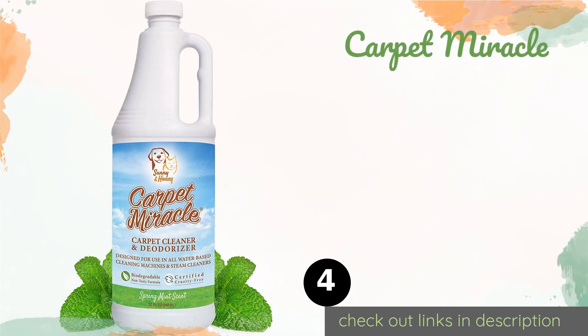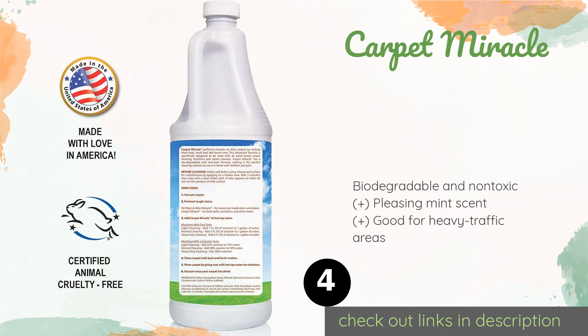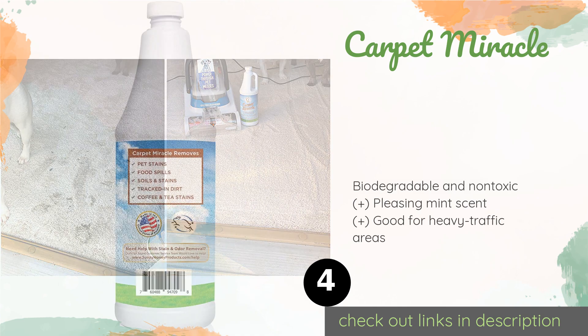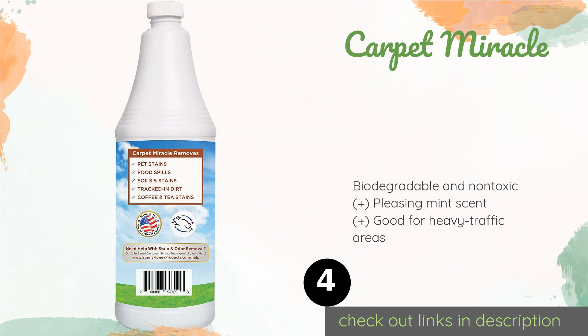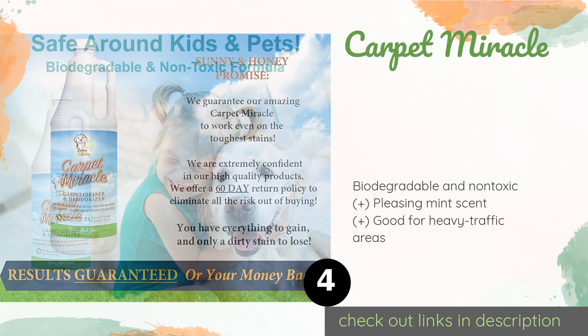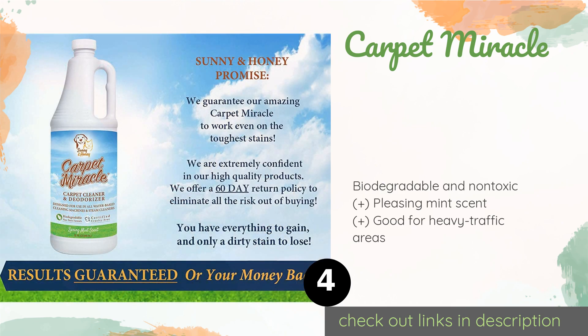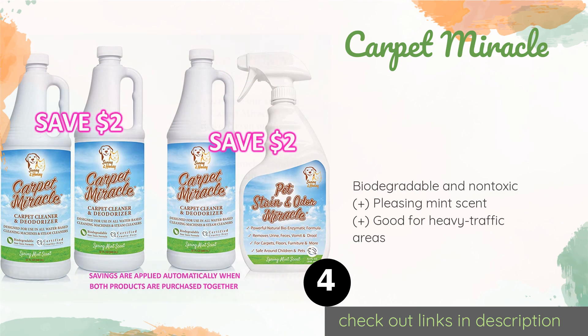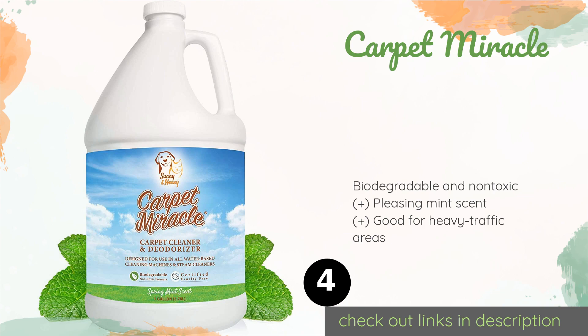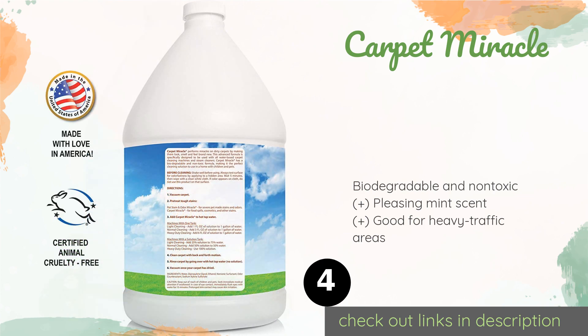The next one is Carpet Miracle. Excellent for treating your car upholstery and furniture in addition to your rugs, Carpet Miracle is a potent concentrate that can be used for everything from simple spot cleanings to whole room treatments, whether the offending stain is set in or more recent. This product is available on Amazon for $20. Check out the link in the YouTube description below.